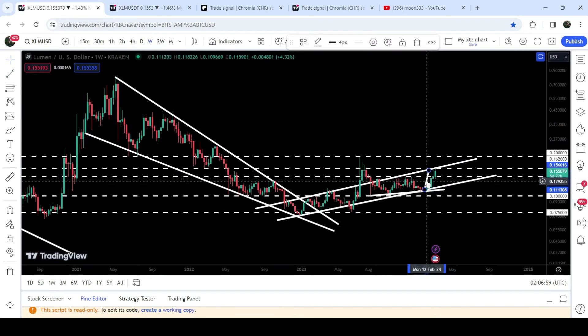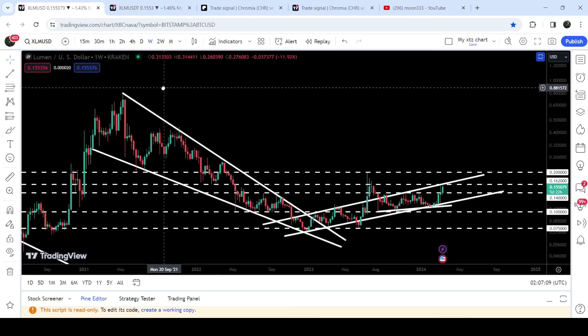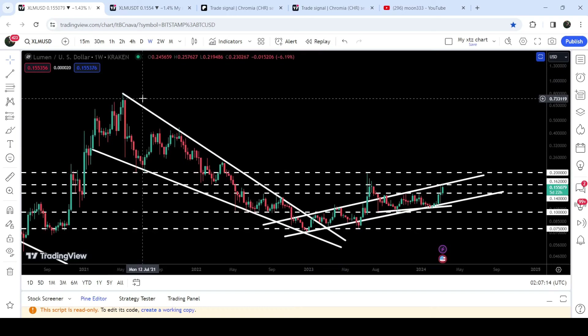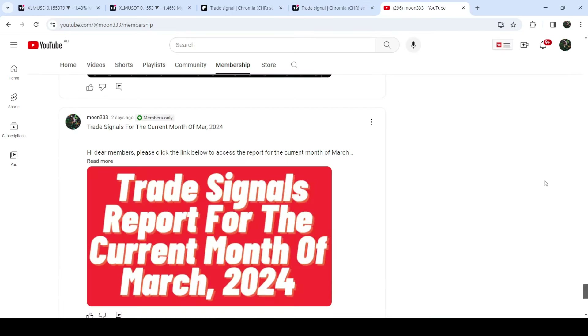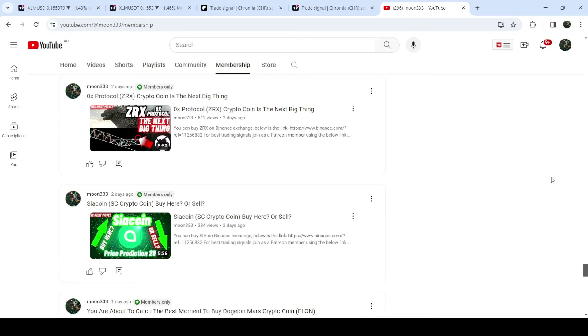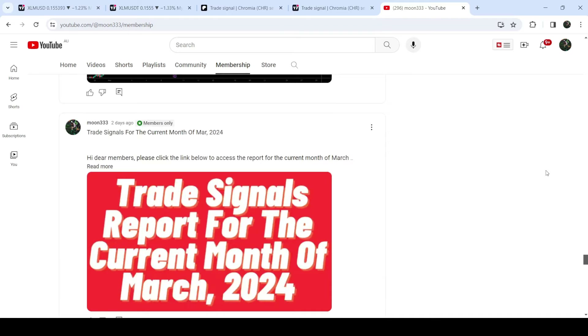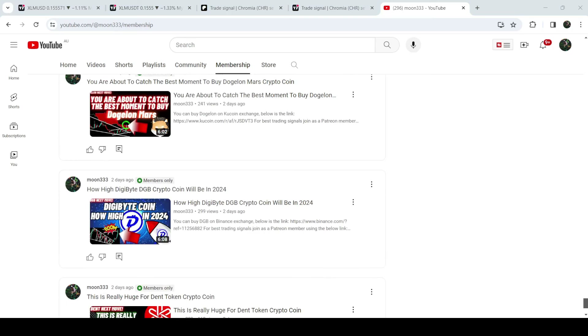The target for the breakout from this channel will be slightly above 20 cents, approximately 22.3 cents. If we take a look at the final target for this huge breakout from this very big falling wedge pattern, that target is at the top of the wedge — between 80 cents to one dollar. So this was the update so far. I hope you liked the analysis — do hit the like button and subscribe to the channel. For more trading signals, you can also join me as a YouTube member or Patreon member. Take care, goodbye.